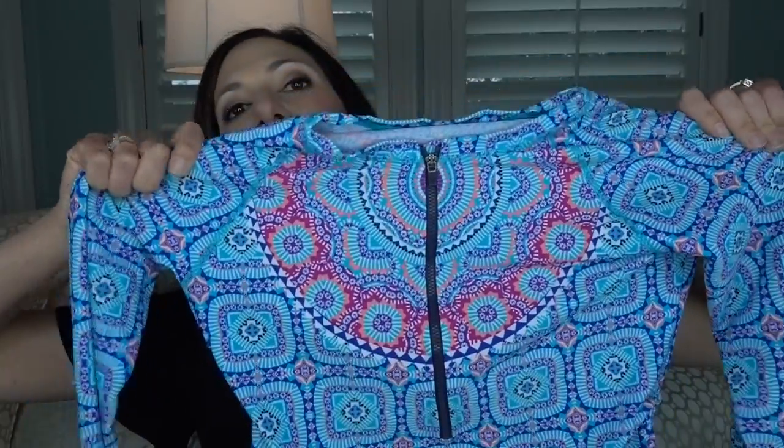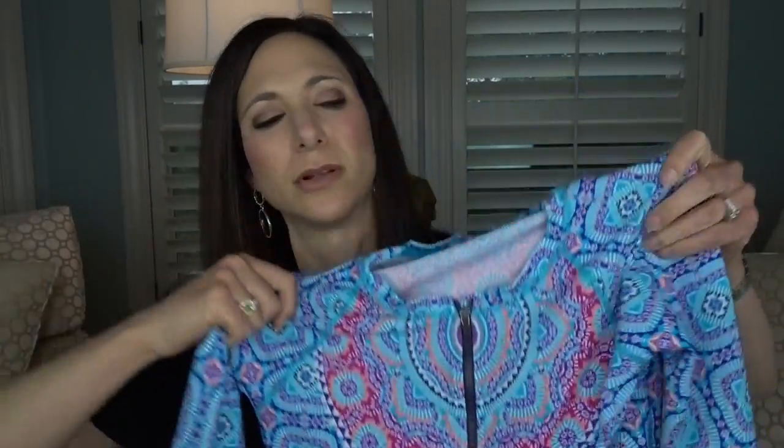Beyond sunscreen, if you're going to be at the beach or pool, I recommend investing in clothing that has sun protection built in. I have this shirt from Athleta — it has a zipper so you can zip it up all the way to your neck, protecting your chest from the sun. Skin cancer actually runs in my family; my grandmother died from melanoma, as did her father.